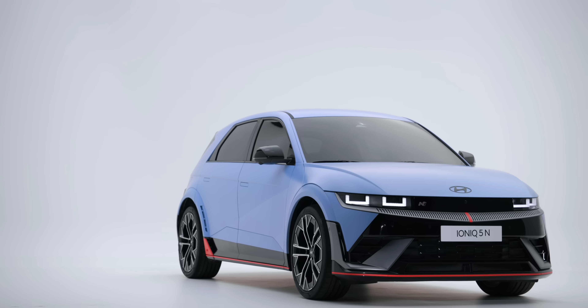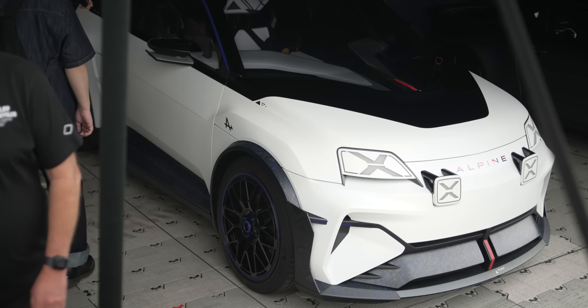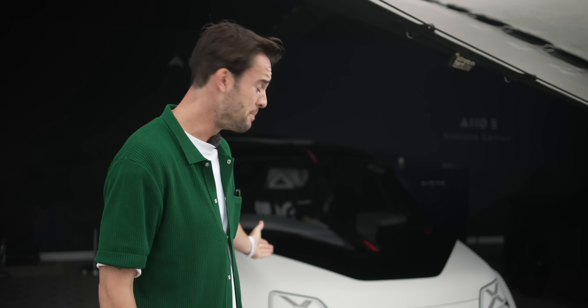They're a bit like buses, these electric hot hatchbacks — none for ages and then the floodgates open. We've got the Abarth, we've got the Ioniq 5 N which is a bigger hot hatch, but I can honestly say this is the one I am most excited to get my hands on. The standard Renault 5 is one of the most hotly anticipated cars of this decade, and I personally can't wait to get my hands on its spicy cousin.